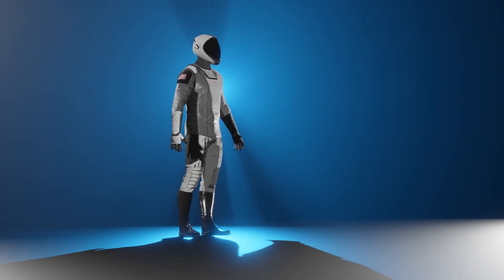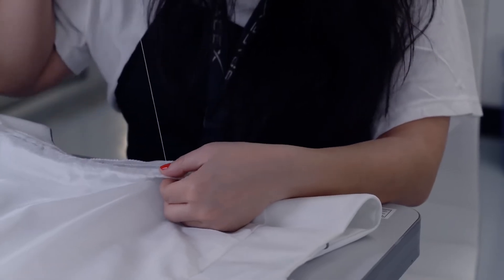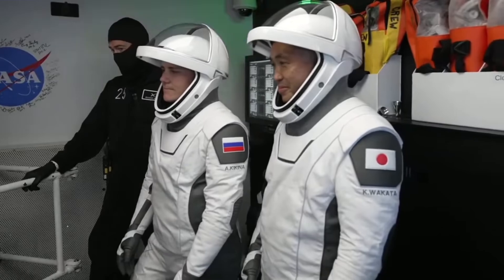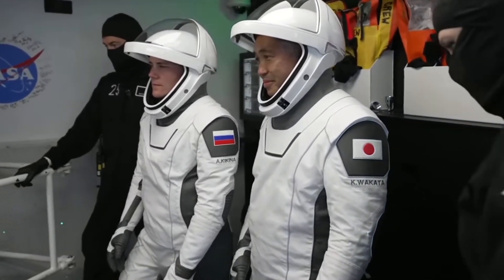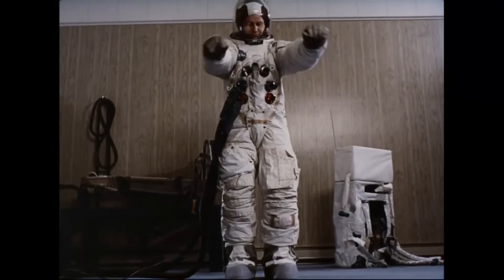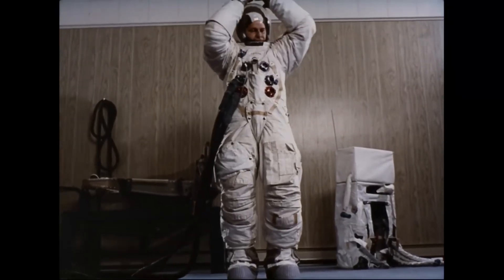In stark contrast to the traditional one-size-fits-all approach, SpaceX goes a step further by customizing each suit to fit the unique body shape of individual astronauts. This tailored design fosters a level of comfort that significantly reduces the likelihood of injuries during space missions.